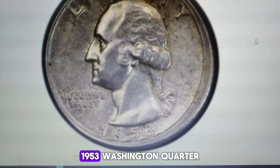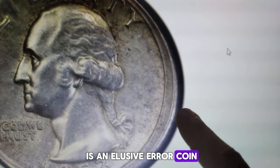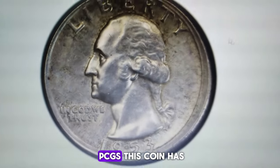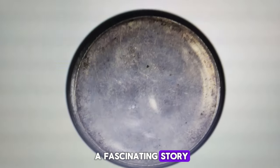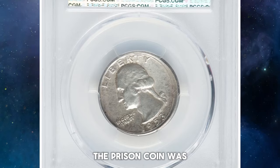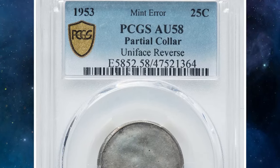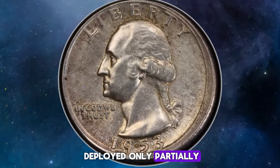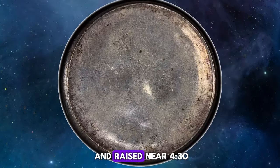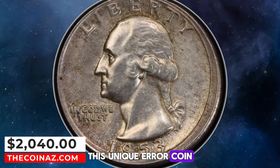Do you notice something odd about this 1953 Washington quarter? This circulated quarter dollar is an elusive error coin, known as a uniface reverse and partial collar error. Graded AU58 by PCGS, this coin has a fascinating story. Two quarter planchets were fed between the quarter dies, one stacked on top of the other. The present coin was struck between the obverse die and the other planchet, preventing it from coming into contact with the reverse die. Additionally, the collar die deployed only partially, resulting in an obverse rim that is narrow and shallow near 10:30, and wide and raised near 4:30. Lightly to moderately toned golden brown, this unique error coin sold for $2,040.